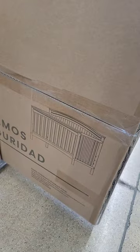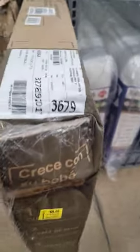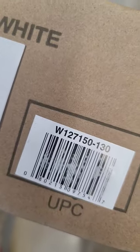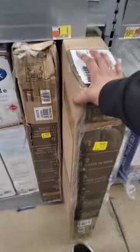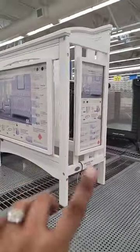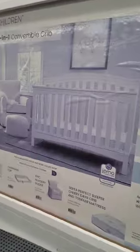I will be posting it on my community post so y'all can see the real picture of it. Here is the UPC — definitely a good deal. Check that out. This is how it looks, and it extends like this.